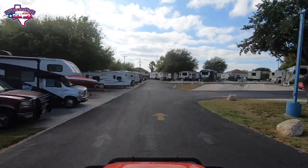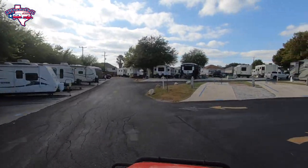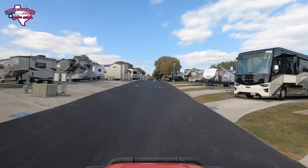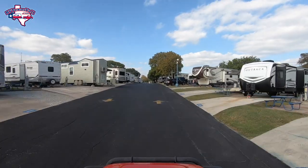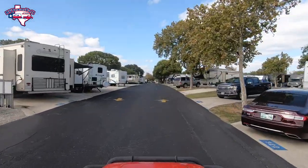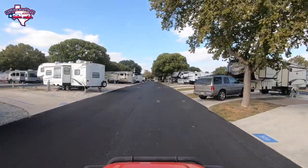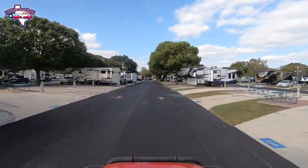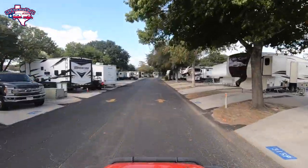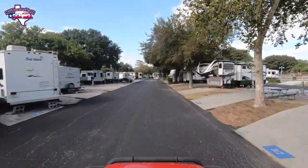We just passed another restroom station, and on either side are the dog parks — there are two dog parks side by side. We hear they're going to be getting upgrades as well, so we didn't want to spend too much time showing what's there now since it's going to be changing. They also have a half basketball court tucked in over there, and as you can see, any size rig can fit here.